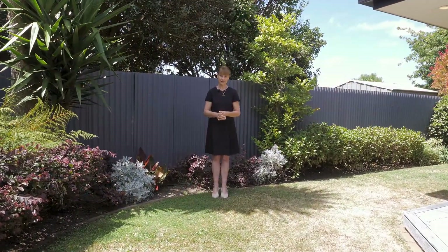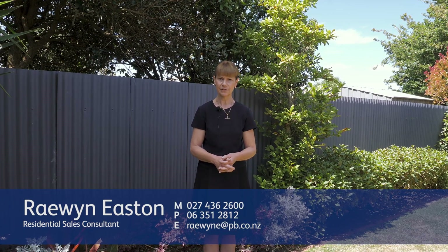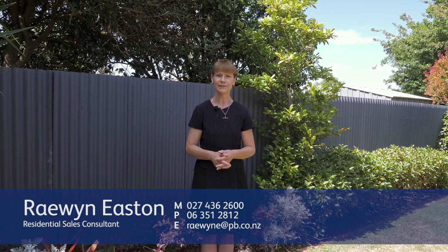I'll be holding an open home this Sunday at 11A Miller Street and I'd love to see you here. If you can't make the open home on Sunday, please call me and I'll make an appointment so that you can have a private viewing. I'm Raewyn Easton, marketing 11A Miller Street in Palmerston North. Thanks for watching and I look forward to seeing you.